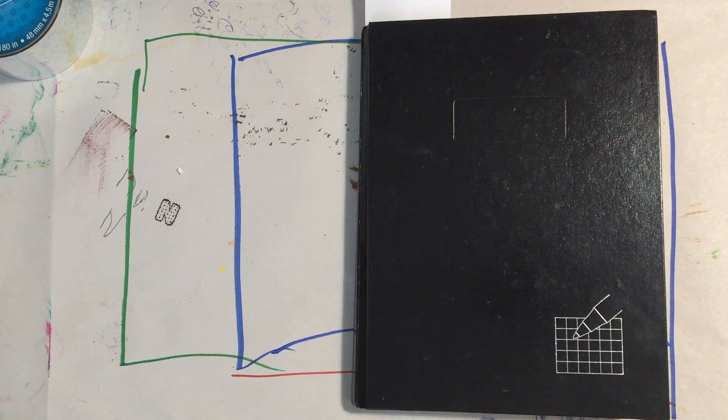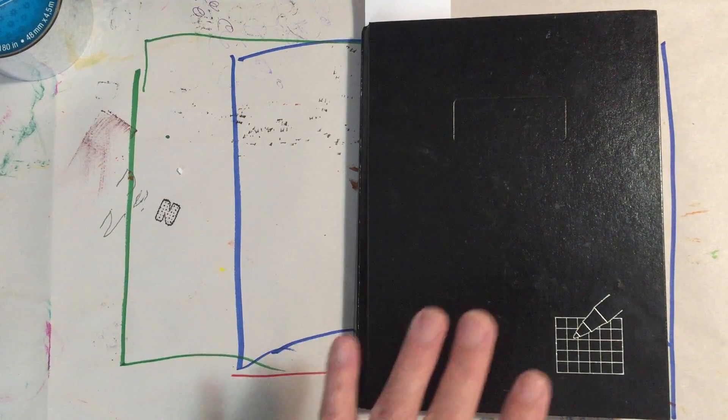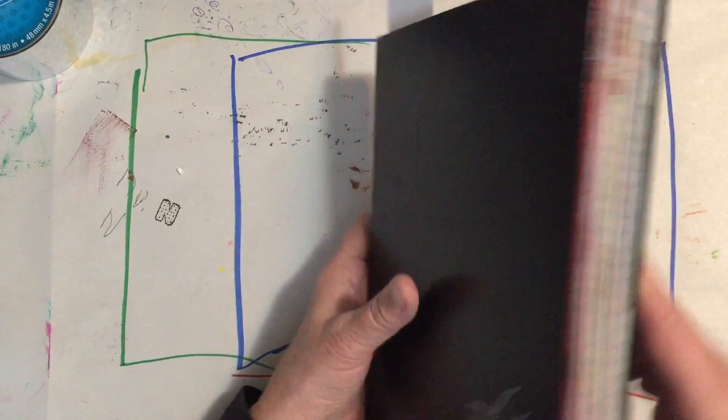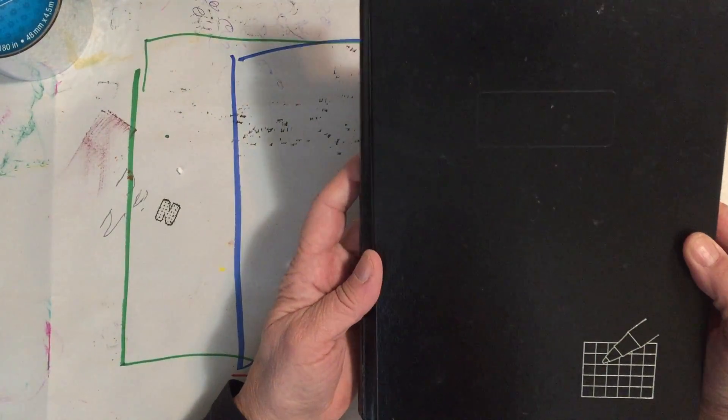Hi everybody, I'm back with starting the flip of my second Fauxbonichi journal. If you are just joining me for the first time, I appreciate it, and if not, welcome back. This is actually what the book looks like when I first get it — cleaner and skinnier. I love this book; I'm gonna put the link below. I've used a couple of others since this and I like this one the best. I'm going to go back to it, and as you can tell I haven't decorated the cover yet.